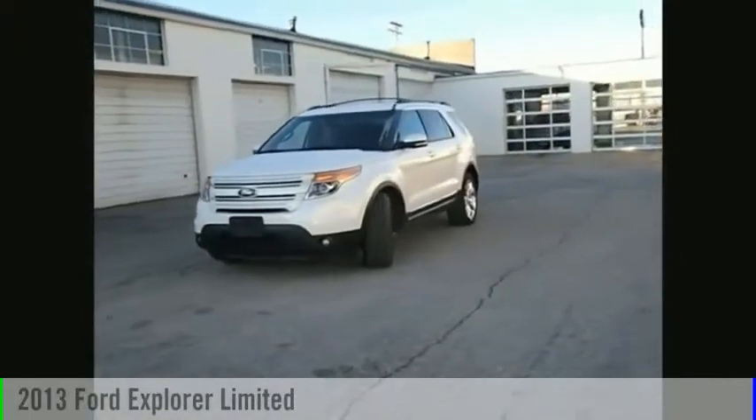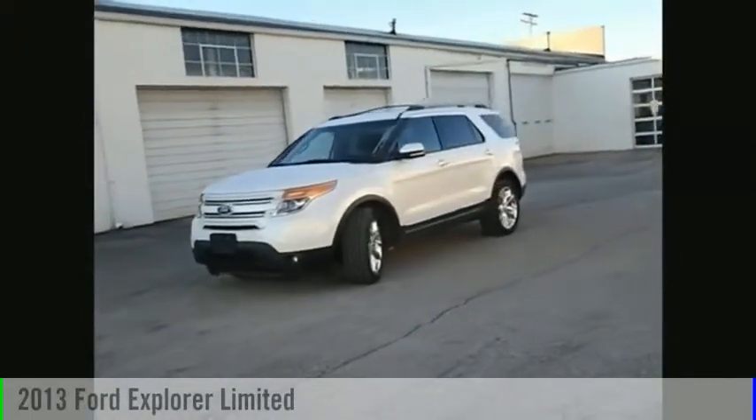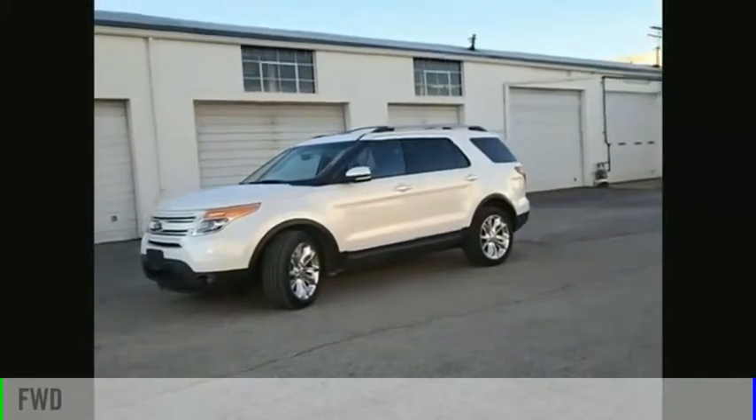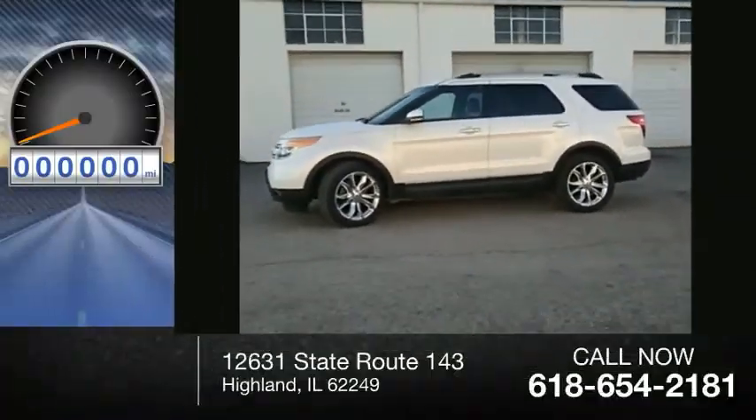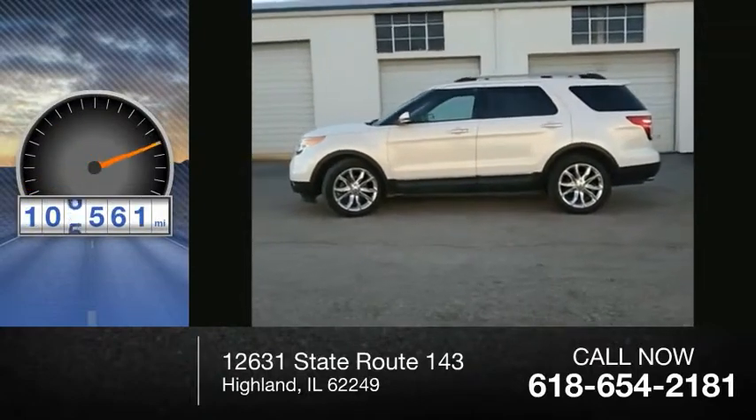You are going to love the 2013 Explorer. This vehicle is powered by a front-wheel drive, six-cylinder, 3.5-liter engine. This vehicle has less than 110,000 miles.